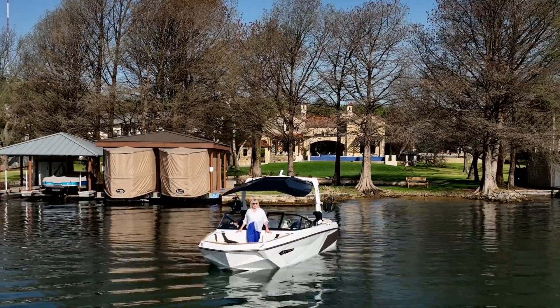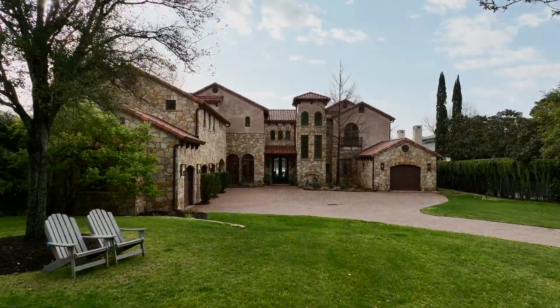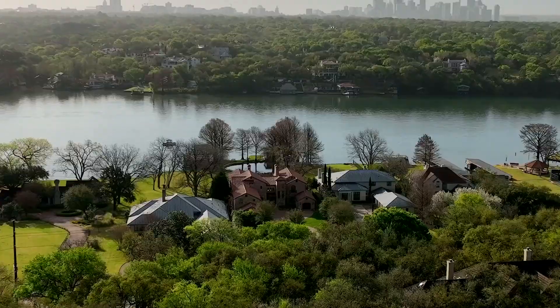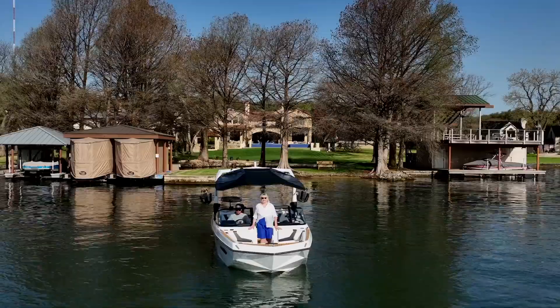I'm Camille Abbott with Cooper Sotheby's International Realty. Welcome to the Villa on Lake Austin. This estate sits on an acre and a half on the coveted Lake Austin with a hundred feet of Lake Austin waterfront. Let's take a look.